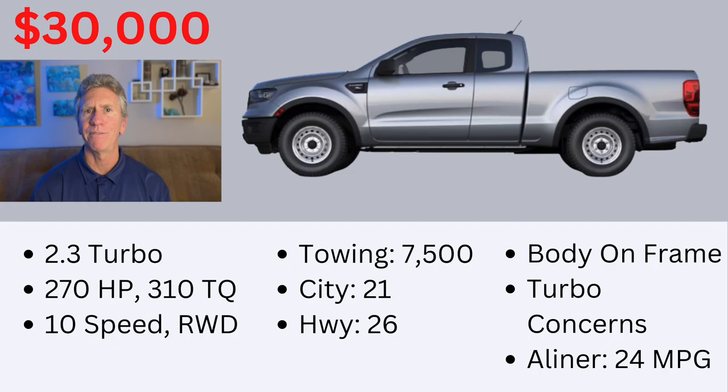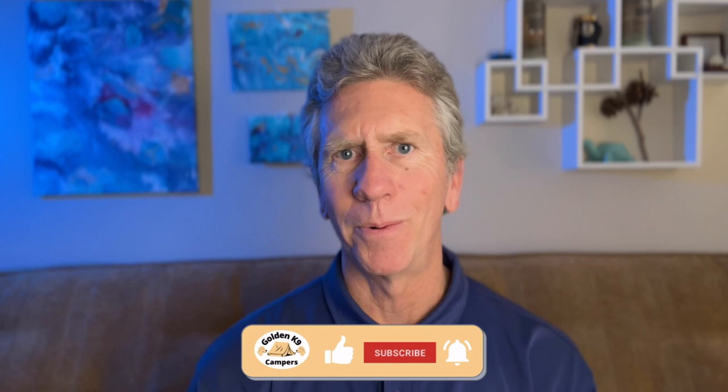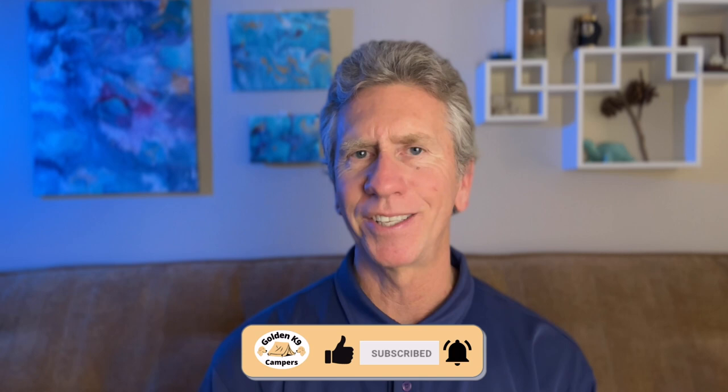So there it is — my pick of the top tow vehicles for an A-Liner or really any small camper or lightweight travel trailer. If you're in the market for a tow vehicle, it's really hard to go wrong with any of these choices. If you got value from this video, please consider liking it — when YouTube sees likes it's more likely to send that content out to others. Also consider subscribing so you don't miss any content coming up in the future, and I hope to see you again in the next one very soon.